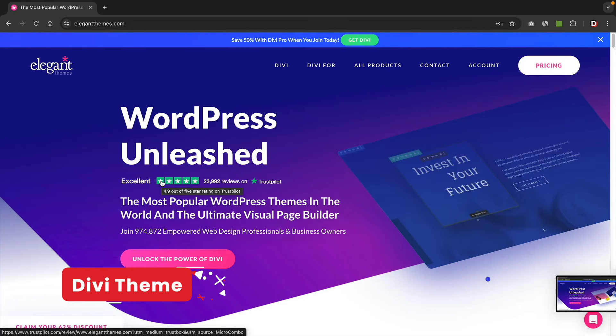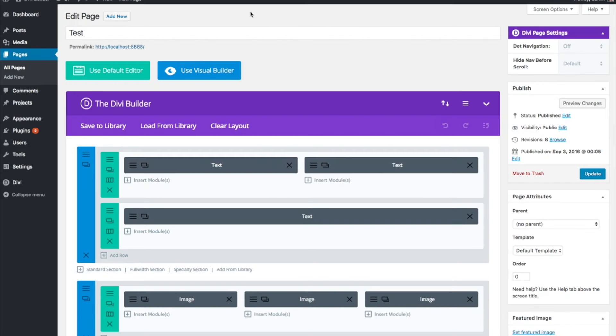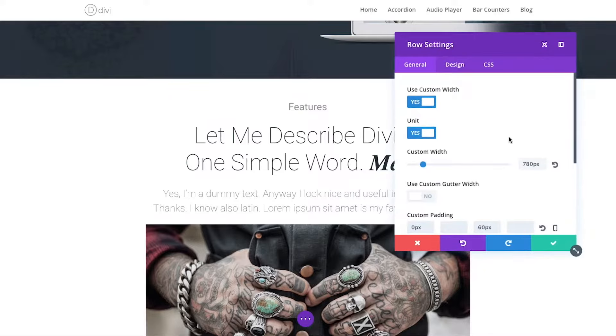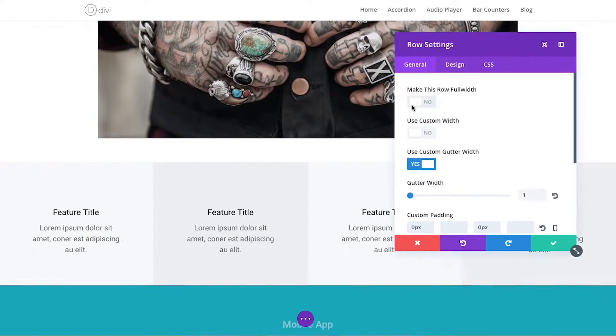Next, we have Divi. The Divi theme was developed by Elegant Themes, initially created by Nick Roach back in 2013. It was the best WordPress theme for the longest time — they first started with a backend-only builder and then gradually introduced their front-end visual builder, which took the WordPress community by storm. Divi had no competition and at one point was the leading page builder for WordPress, and to this day is still one of the best.